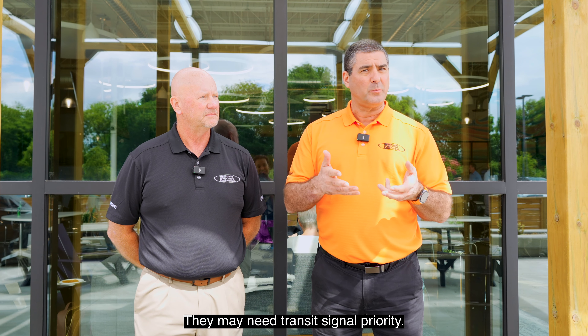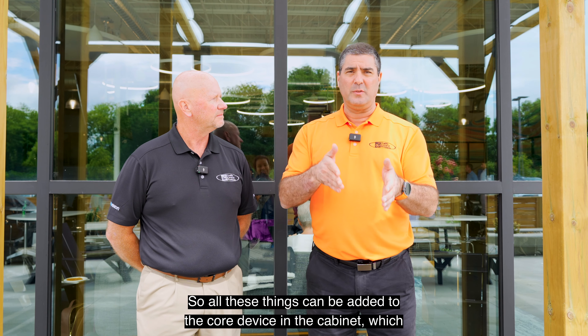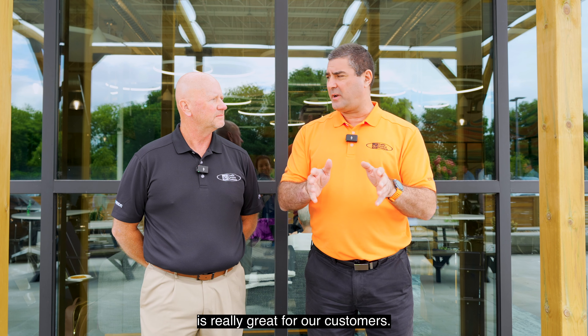They may need Transit Signal Priority. They may need adaptive control. So all these things can be added to the core device in the cabinet, which is really great for our customers.